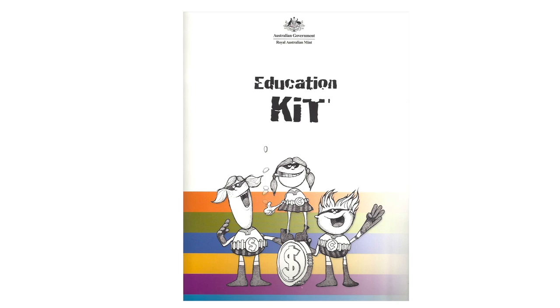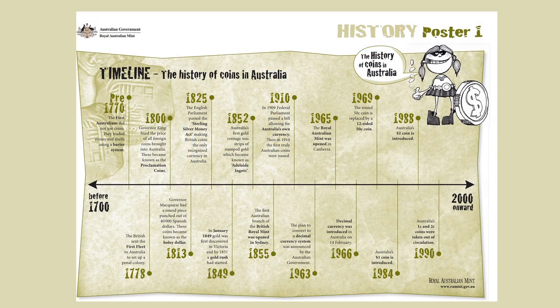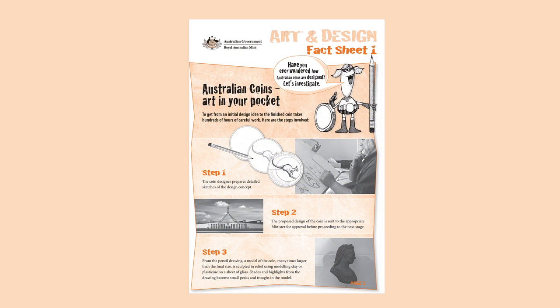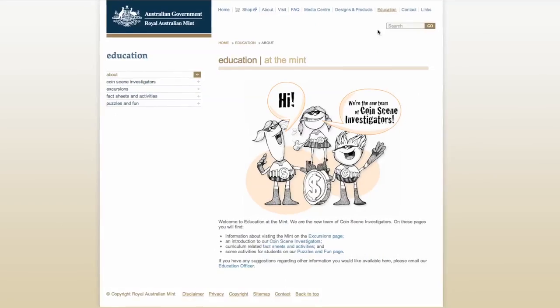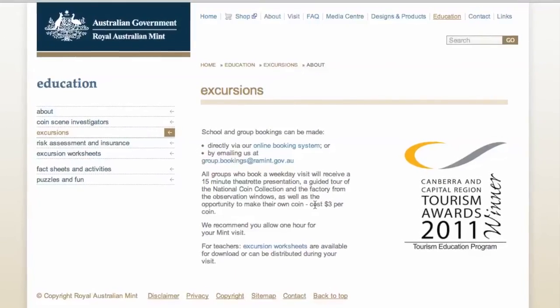Every tour is guided. Every teacher is given an education kit. And you can book online and download a range of curriculum-related resources.